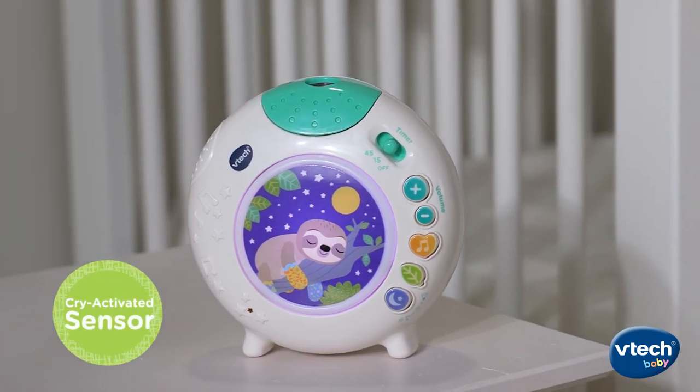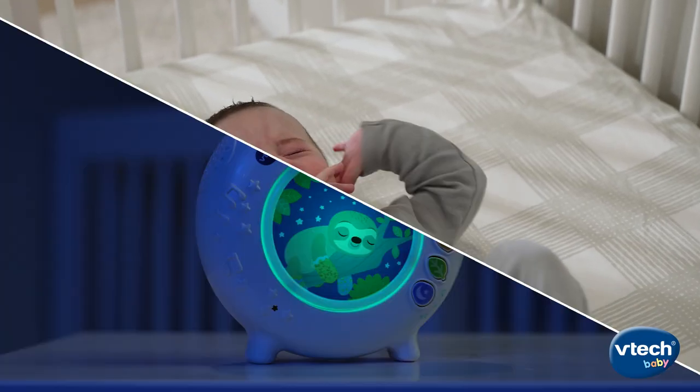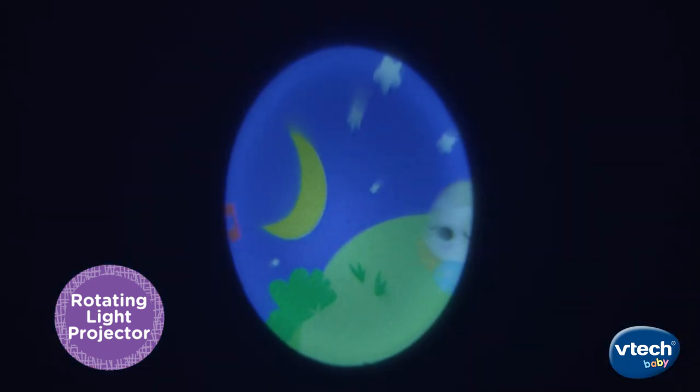The cry sensor automatically starts playing lullabies or soothing sounds when it detects baby's cries to help them drift back to sleep. Instead of counting sheep, count the sloths with a light projector that displays clouds, moons, and more.